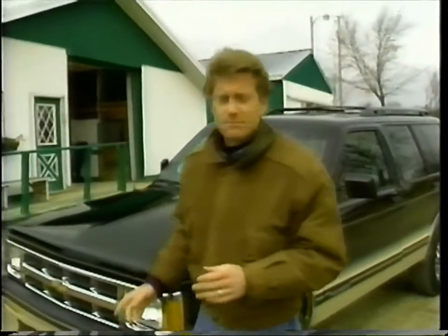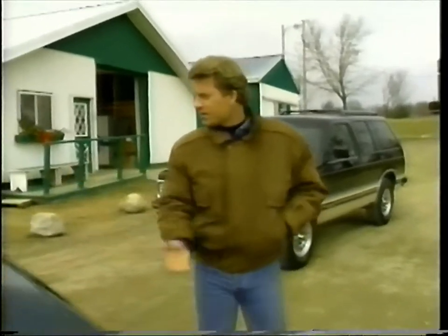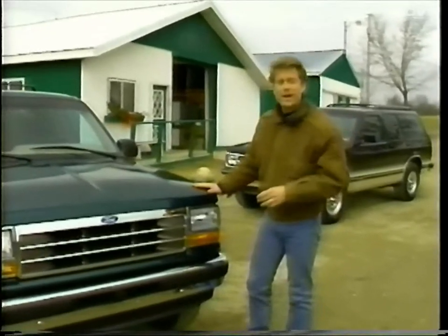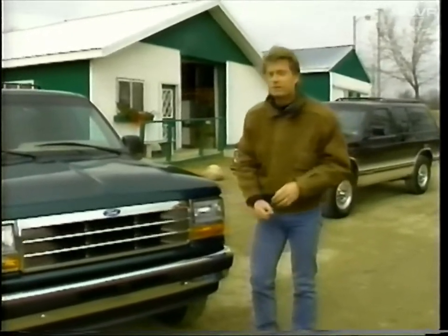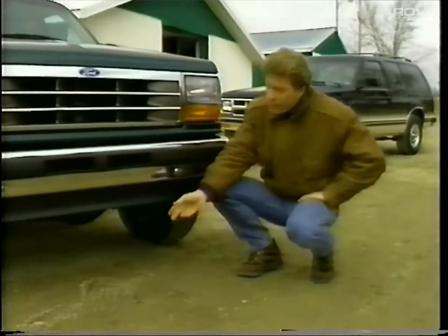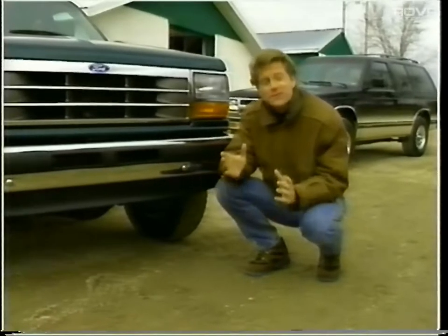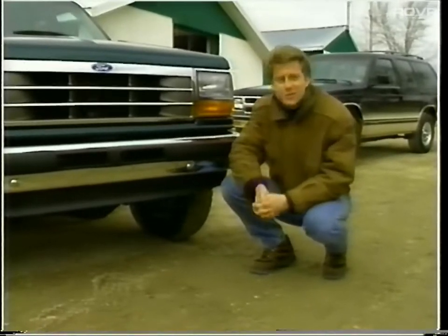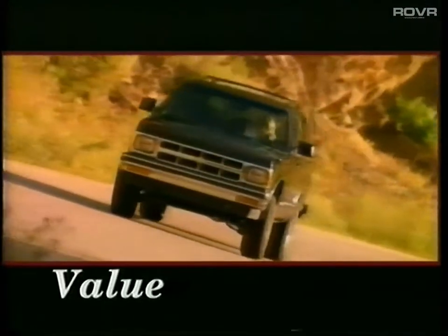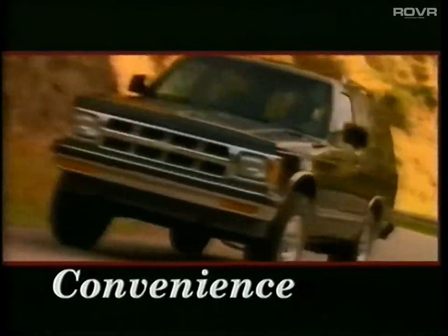There's one more thing I'd like to mention before we finish this comparison. For years, Ford has been bragging about its twin I-beam and twin traction beam suspensions, like the one you find on Explorer. Well, in 1995, Ford is planning on switching to long-short A-arms — in other words, a suspension like the ones used on Chevy trucks. So there you have it. Performance, value, comfort, and convenience are all good reasons to buy S Blazer.